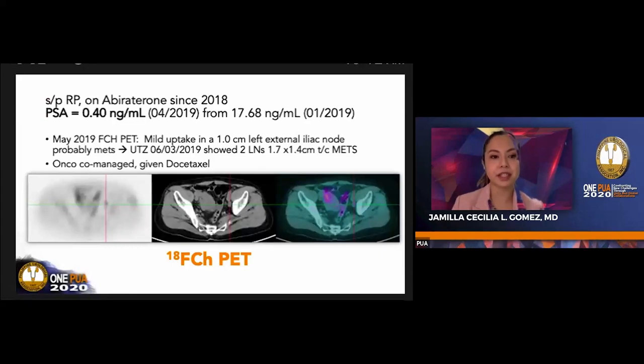Another patient had radical prostatectomy and is maintained on abiraterone. This is one of the two patients who had a positive F-choline PET with a low PSA score of 0.4. The PET showed mild uptake in a left external iliac node, which was actually 1 cm in size. A month afterwards, ultrasound showed enlarged sentinel nodes. The patient was co-managed with an oncologist and given docetaxel.